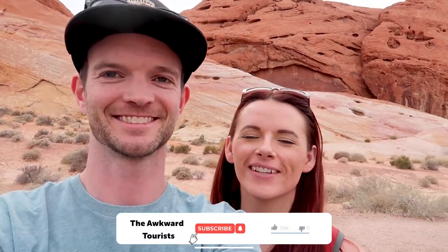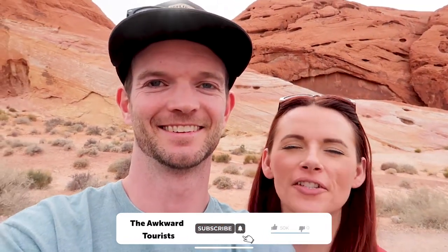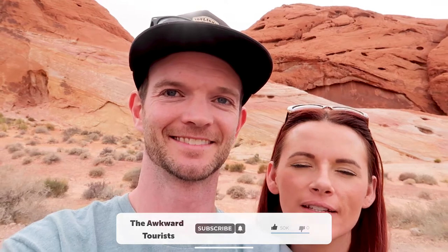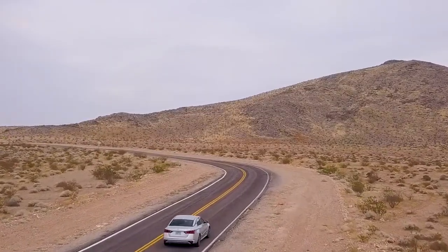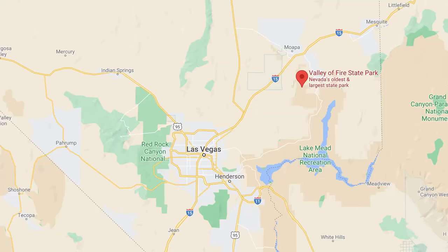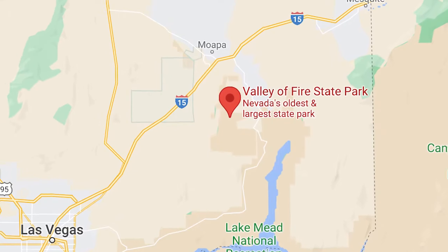Hello, happy travelers. Good afternoon. When last you saw us we were in Las Vegas exploring, and we've decided to come a little bit outside of the city to Valley of Fire State Park. This state park is about an hour, maybe hour and 15 minute drive from Vegas and it looks like a whole different world out here. It looks more like southern Utah if you've ever been to the Zion area. Very cool — definitely worth a day trip if you're ever in Vegas and find yourself with some extra time.